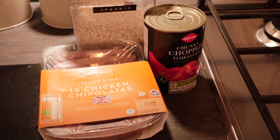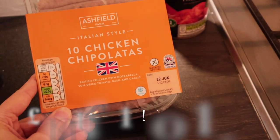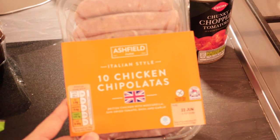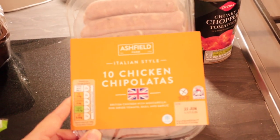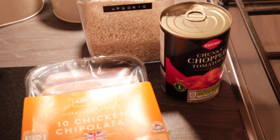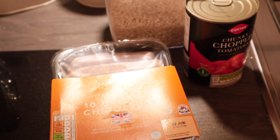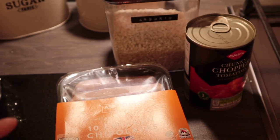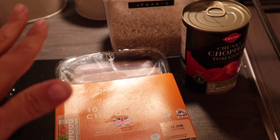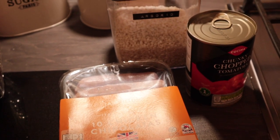Tuesday evening we're going to have a baked risotto using these chicken chipolatas from Aldi — they're only £1 for the pack and really good, with less fat than normal sausages. I make it with arborio rice, tinned tomatoes, celery, carrots, and red pepper. What I really like is that you bake it in the oven: once you've sautéed the veg and chopped up the sausages you simply put it in the oven for around half an hour, so it's much easier than traditional risotto.